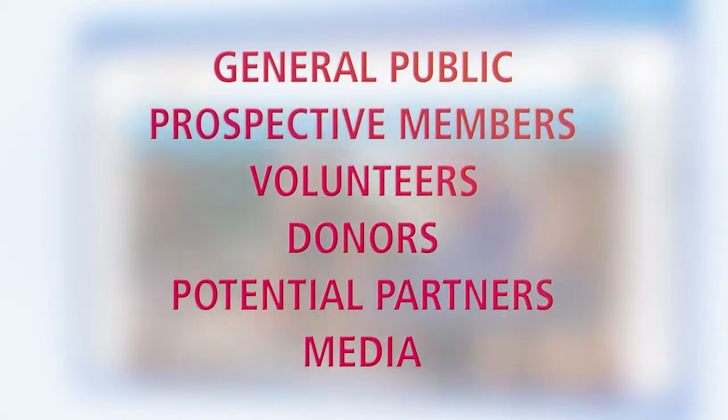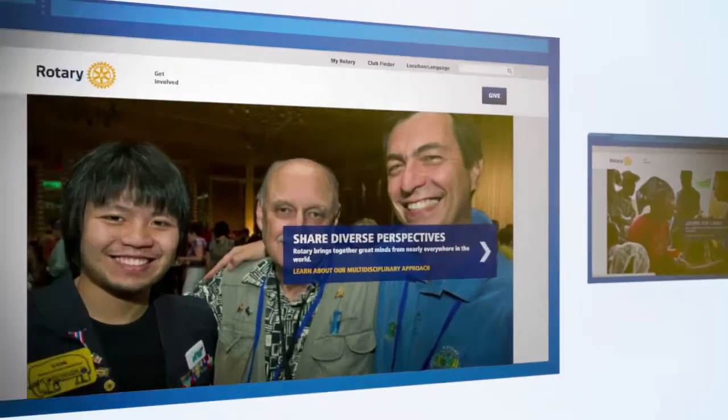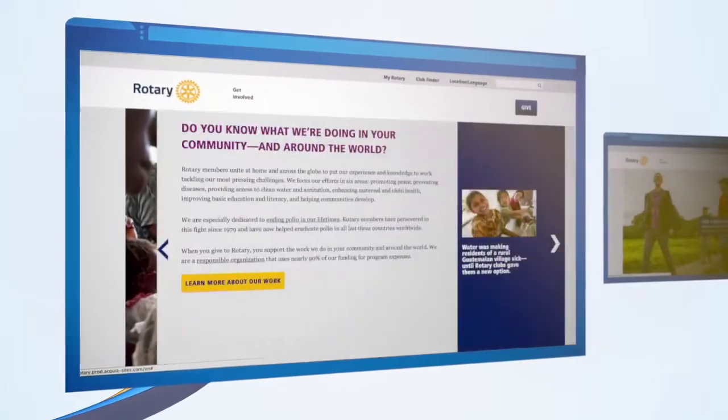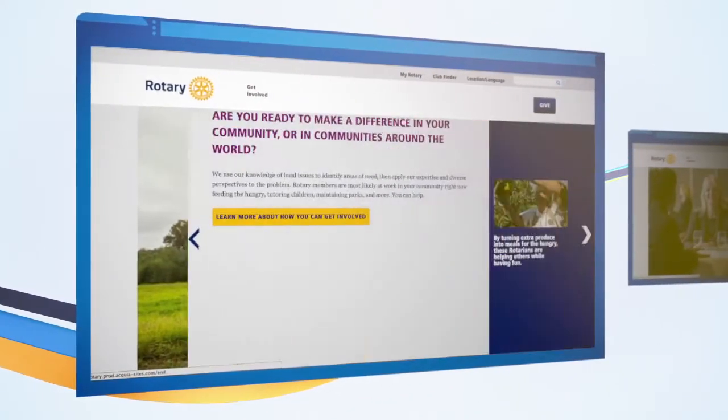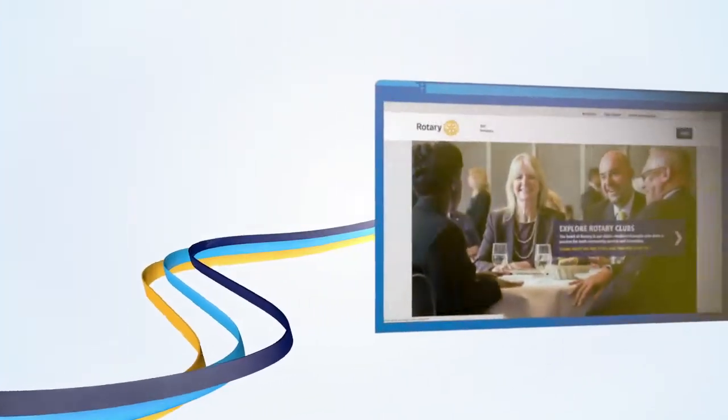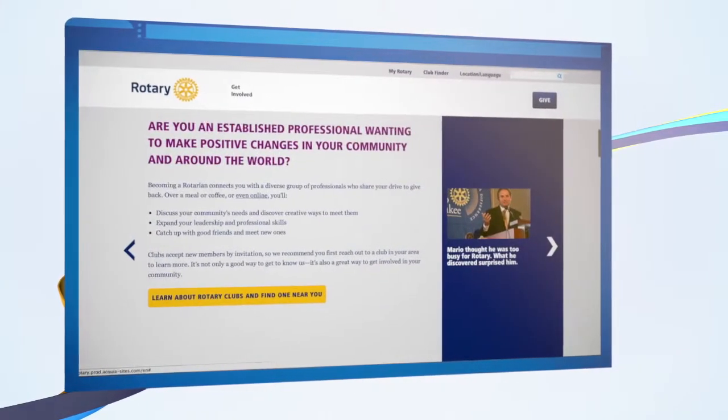The new website explores what makes us unique. It shows how Rotary is doing good in communities around the world. It motivates visitors to imagine being part of the Rotary experience, and it invites them to engage with Rotary by connecting with a club in their hometown.